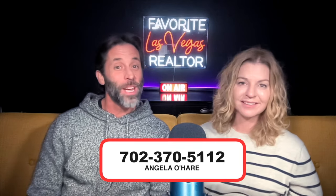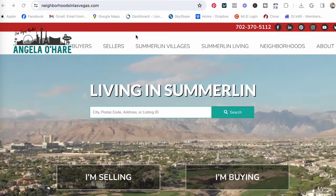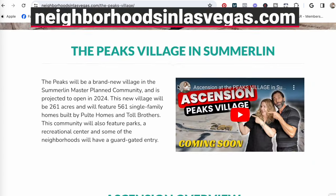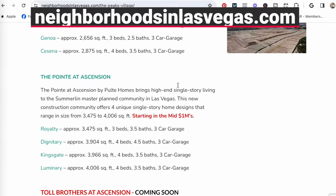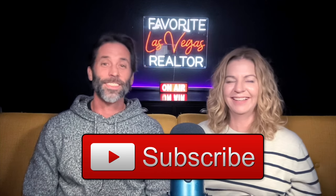If you are interested, call me at 702-370-5112. If you want to learn more about this community, I have posted a link to a blog post down in the description below, or you can go to my website at neighborhoodsinlasvegas.com where I have a link for the Peaks Village. Thank you guys so much for watching — hit that thumbs up button and subscribe!